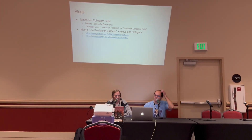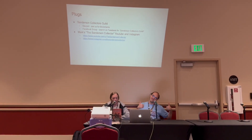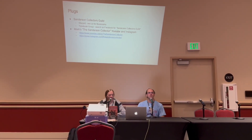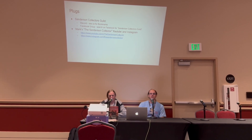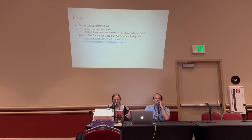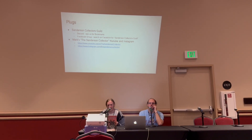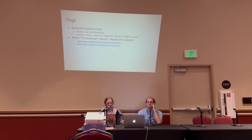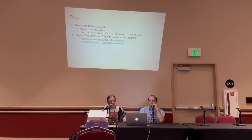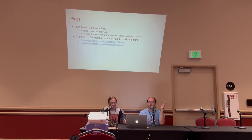Some last-minute plugs — we're part of the Sanderson Collectors Guild and we've got a Discord. We've got bookmarks down in the booth with a QR code. We've got a big community, lots of other collectors to chat with — you can talk general Sanderson things, talk about collecting, buy and sell on there, and we have lots of great resources. If you have a book and want to know the value, come ask us — someone will know the answer.